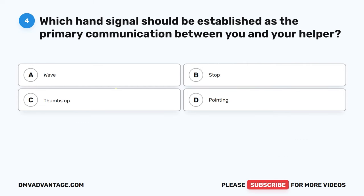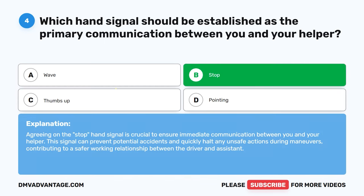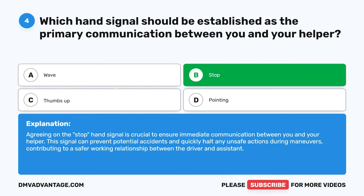Question 4. Which hand signal should be established as the primary communication between you and your helper? The correct answer is B. Stop. Agreeing on the stop hand signal is crucial to ensure immediate communication between you and your helper. This signal can prevent potential accidents and quickly halt any unsafe actions during maneuvers, contributing to a safer working relationship between the driver and assistant.